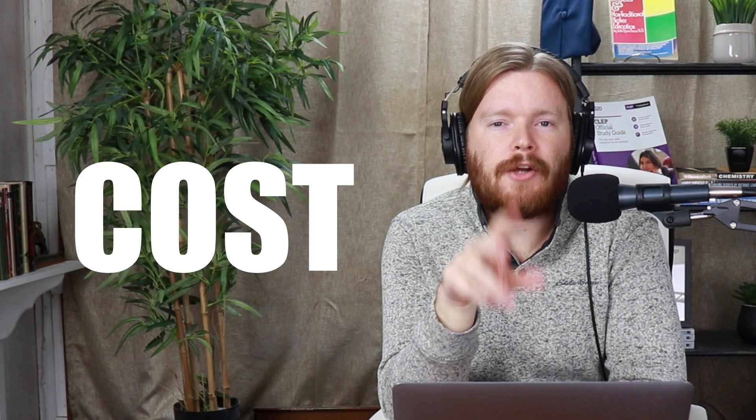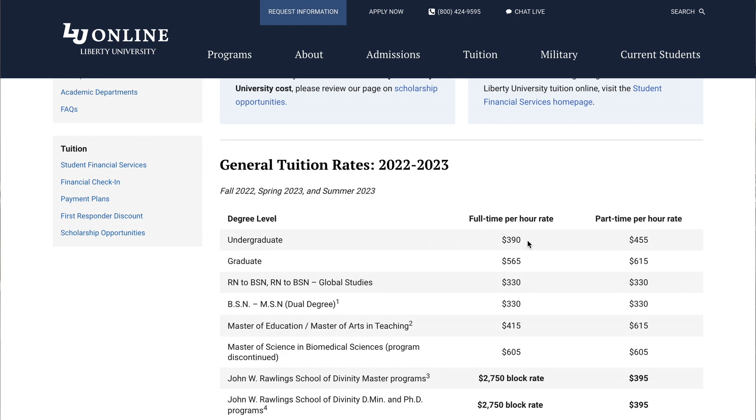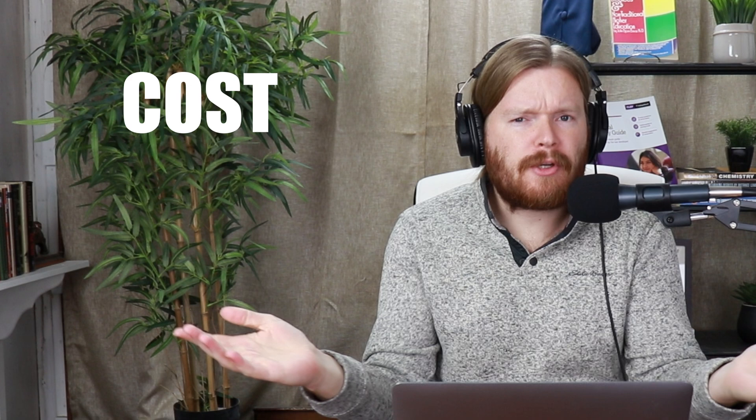Liberty University charges $390 per credit hour if you're acting as a full-time student. It's slightly more if you're only taking one class at a time. But if you're military, you can pay only $250 per credit, which is insanely good — that's like the best military discount I've seen in higher education. For civilians paying $390 per credit hour, if you went straight to Liberty with no hacking, you'd be spending just under $50,000, and the average cost of an online bachelor's degree is around $51,000. If you're hacking the degree, you could pay as little as $13,000 in tuition and fees. So overall, decently affordable, not the most affordable hackable college, but still pretty good — we're going to give it a B for cost.